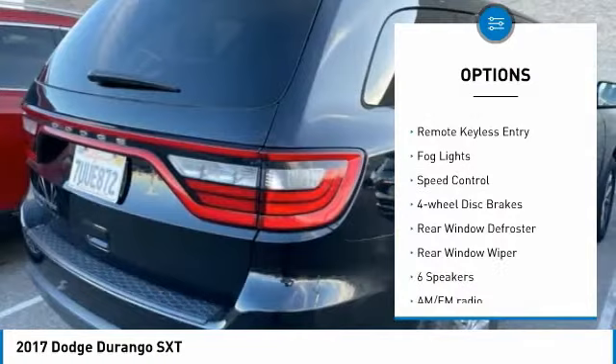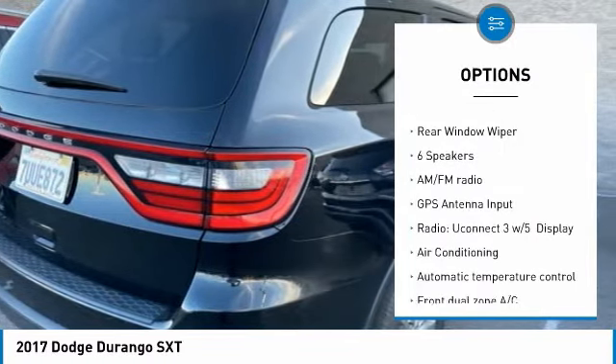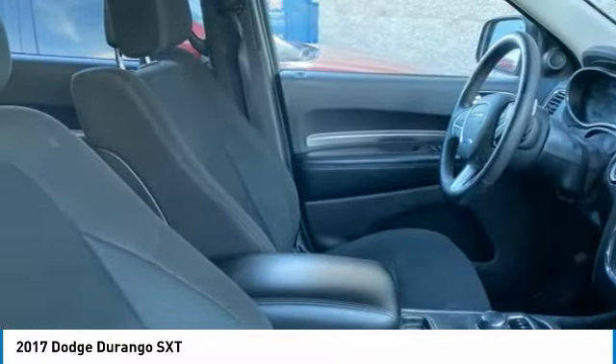alloy wheels, brake assist, traction control, remote keyless entry, fog lights, speed control, four-wheel disc brakes, rear window defroster.